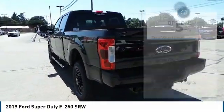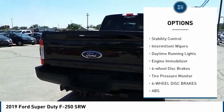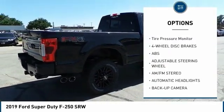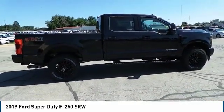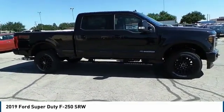Here are some of this vehicle's great options: four-wheel drive, tow hitch, brake assist, traction control, stability control, intermittent wipers, daytime running lights, engine immobilizer, four-wheel disc brakes, tire pressure monitor.